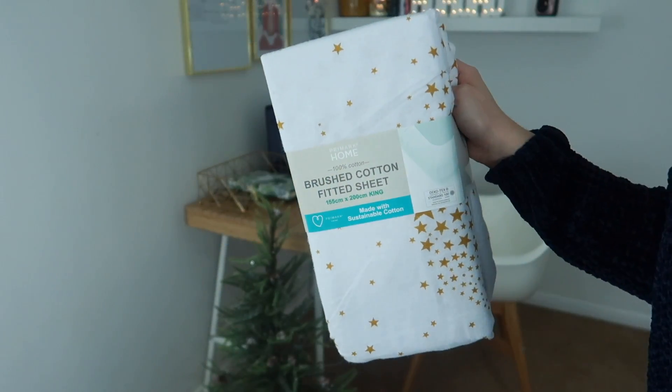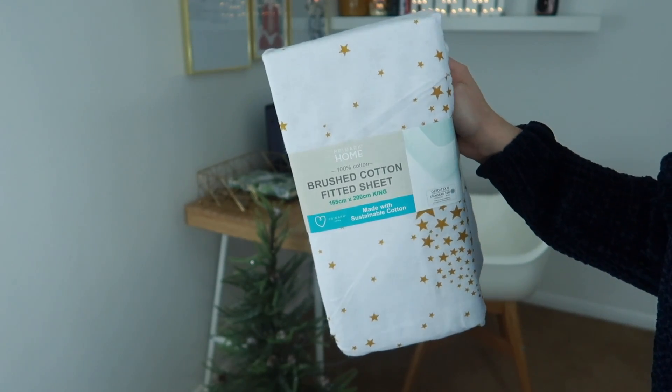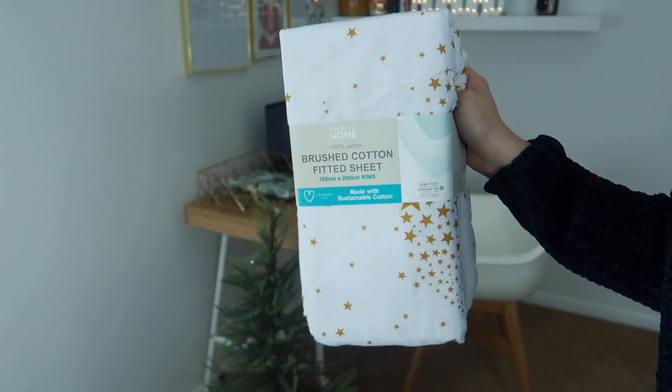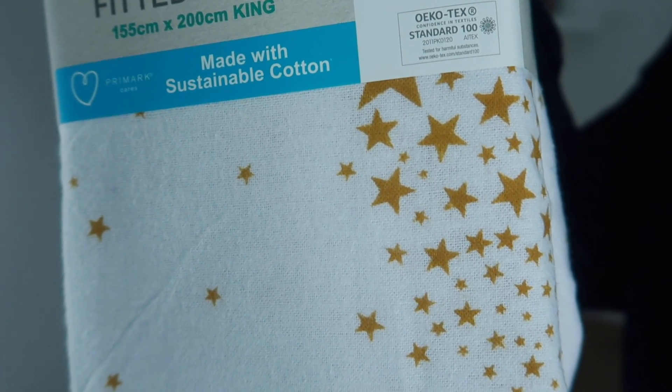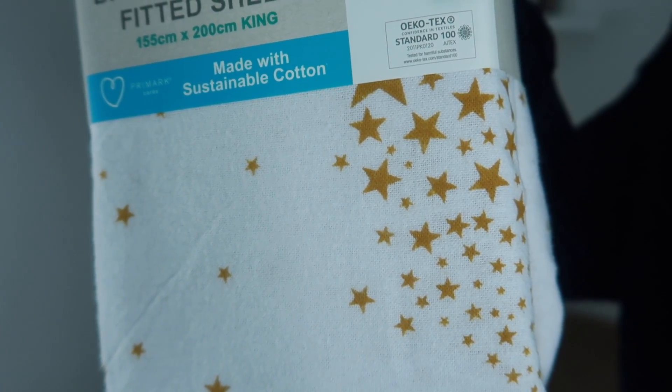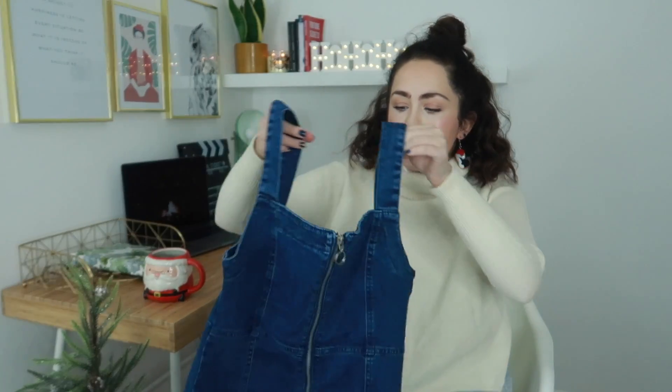I also had a little browse around their home section and I purchased this 100% brushed cotton bed sheet mattress cover. The bed sheet is in jersey material — it's so soft, so warm, so nice. It's white with gold stars and I just thought it would look really cute. I already have lots of other jersey bedding that I've bought from previous years.